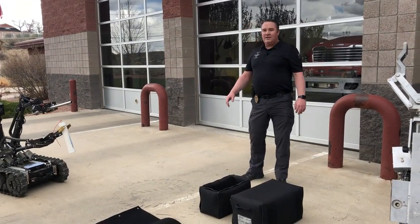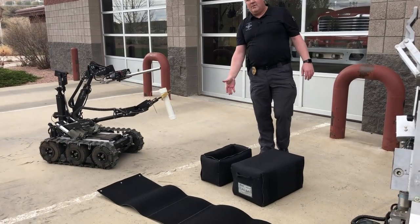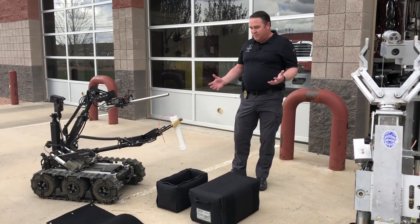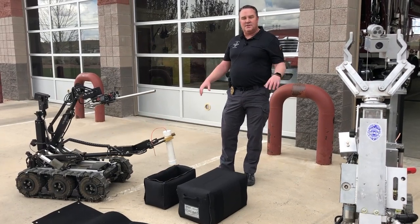Now that Officer Lilywhite has secured the pipe bomb with the robot, he's going to drop it into a thing we call a frag bag. It's made of Kevlar and it will help absorb the effects of an explosion, primarily reducing any fragmentation that might go off that would be dangerous to people.